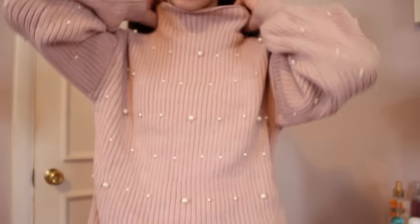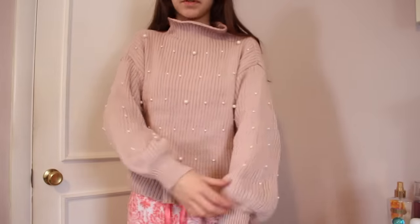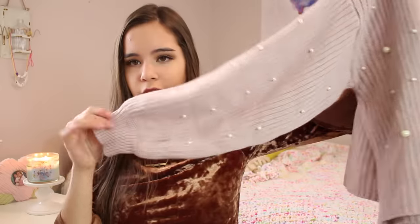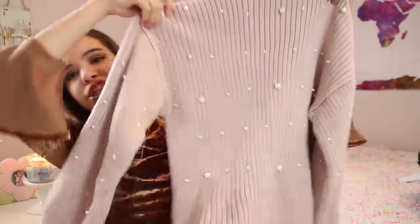The next thing from Shein is this really cute little pearl blush sweater. Blush is a trending color right now, and pearls are trending as well. It has a little turtleneck which I folded down a bit. The color is pretty, the sleeves are kind of plush and flowy, and then the bottom scrunches. It's just a really pretty knit sweater.